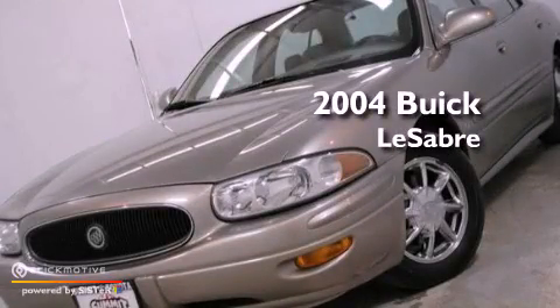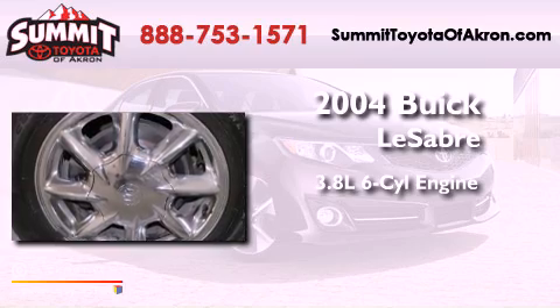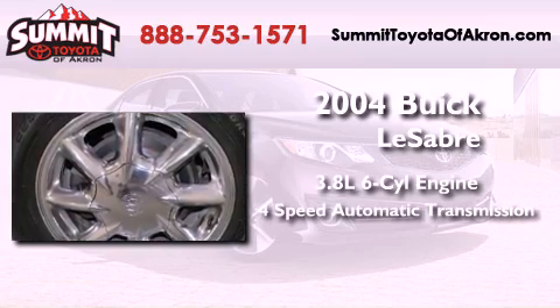This is a 2004 Buick LeSabre. It features a 3.8-liter, six-cylinder engine and a four-speed automatic transmission.